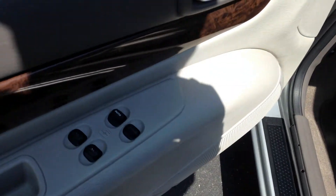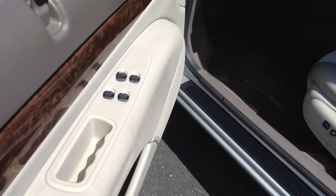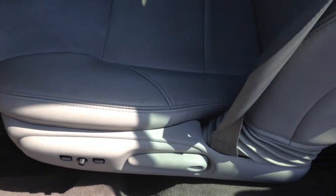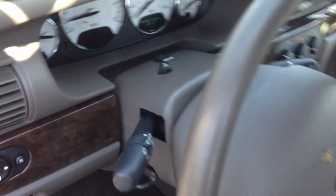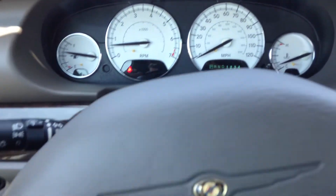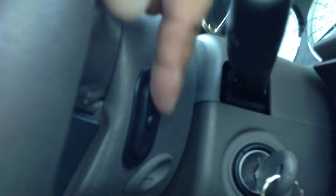Over here — sorry, let me get my shadow out of the way — you do have the power windows, power door locks, and power seat. Now let me just close the door. You also have power mirror buttons over here, cruise control, and because it's the limited edition, you do have steering wheel radio controls on both sides.